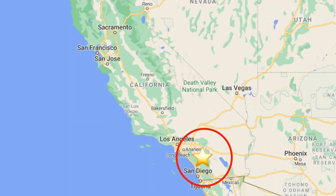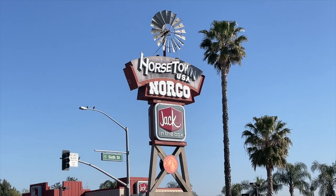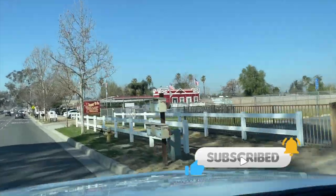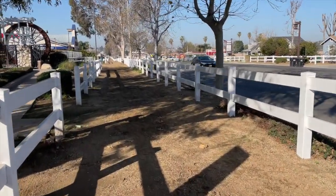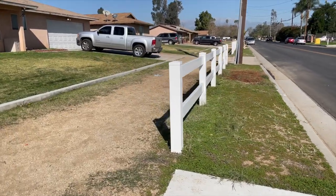Hey guys, I'm here in Norco, California, dubbed Horsetown USA. I've been told about this place and I had to see it for myself to truly believe it. It is an entire town set up for equestrians. Literally the sidewalks are not pavement — they're dirt with really nice footing so that you can walk your horse through town.